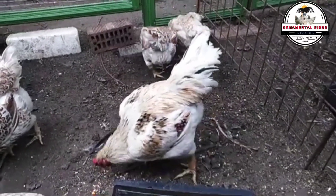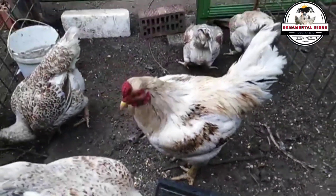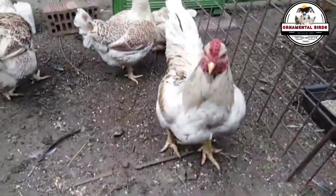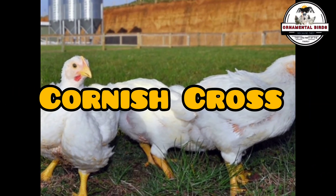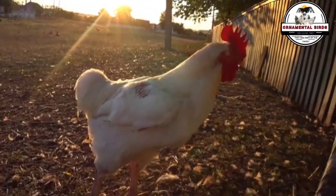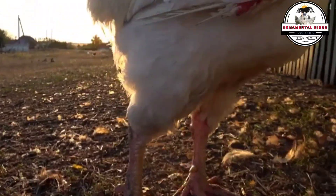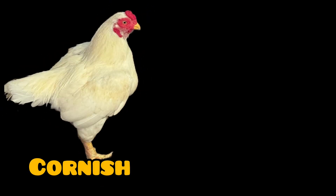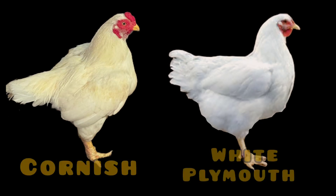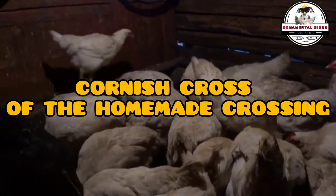But what exactly is it? Generally speaking, the Cornish Cross represents the type of strategic cross that has been perfected to achieve those impressive results in chicken meat production. Traditionally, the basis of this success lies in the union of two breeds with complementary characteristics. Today we will focus on the heart of this process: the fascinating cross between a white Cornish rooster and a white Plymouth Rock hen, the pillar upon which foundations were built to obtain chickens with remarkably fast growth and exceptional musculature.